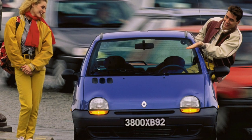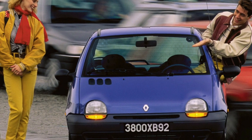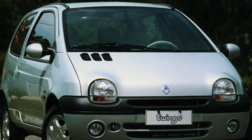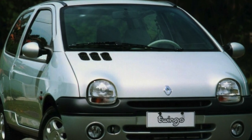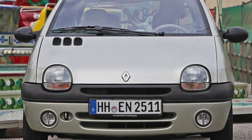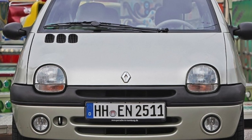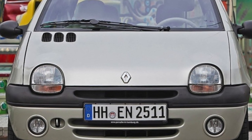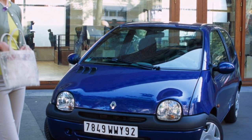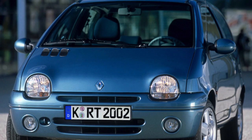The heart of the Twingo can be one of three petrol four-cylinder engines ranging from 1.1 liters (1,149 cubic centimeters) to 1.2 liters (1,239 cubic centimeters). They are simple and reliable, although the larger displacement is structurally old and was installed only until 1997. Two 1.1-liter engines — 8 and 16 valve — are younger and more powerful. All engines have a resource of about 200,000 kilometers, which is considered acceptable for this class.